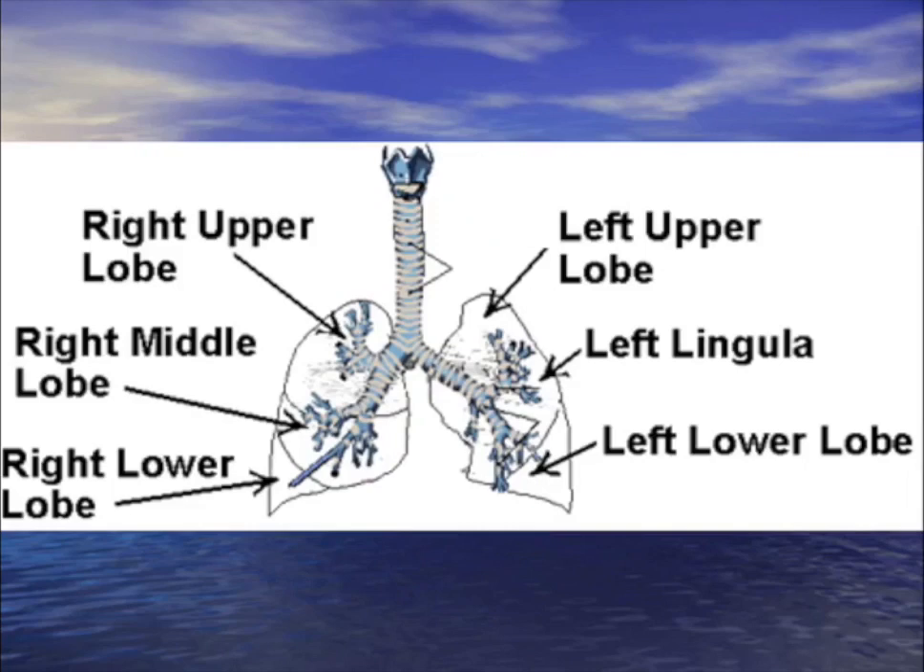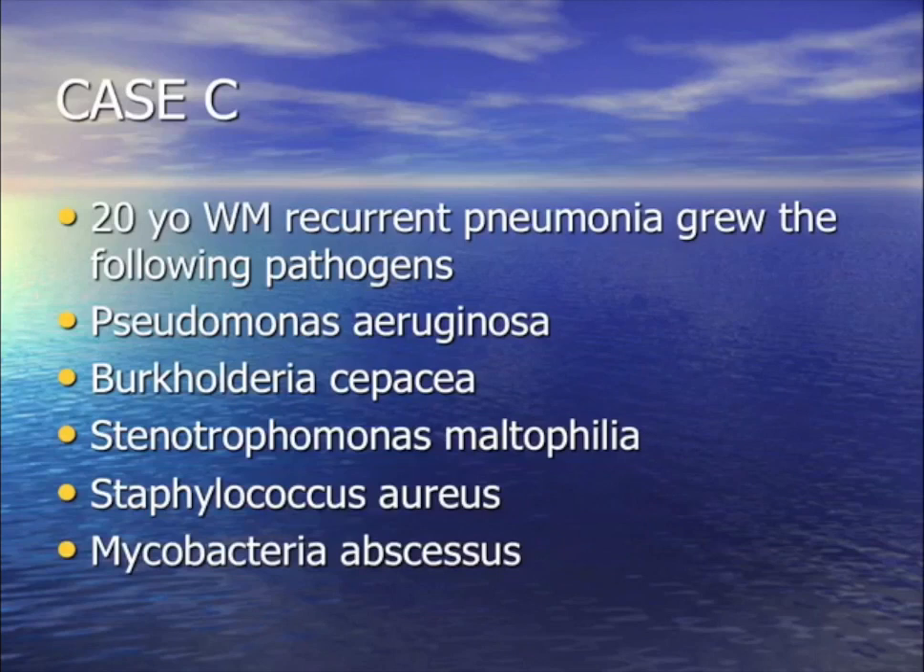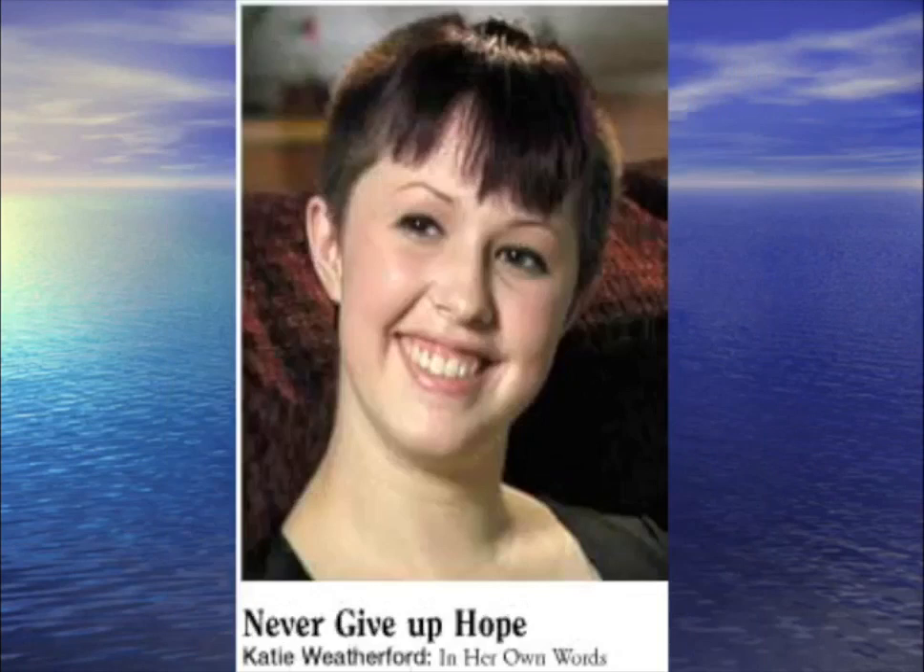For your question: a 20-year-old with recurrent pneumonia. Over 15 years, cultures from his sputum have grown pseudomonas, Burkholderia cepacia, Stenotrophomonas, Staphylococcus, and Mycobacterium abscessus. The unifying diagnosis is cystic fibrosis — this is the list of bugs you would see with CF.